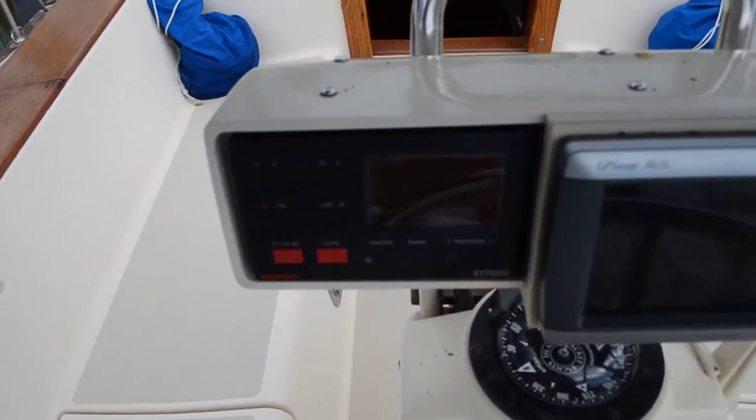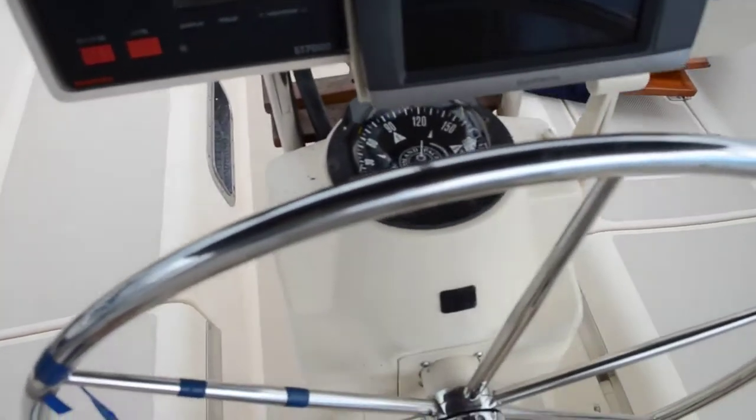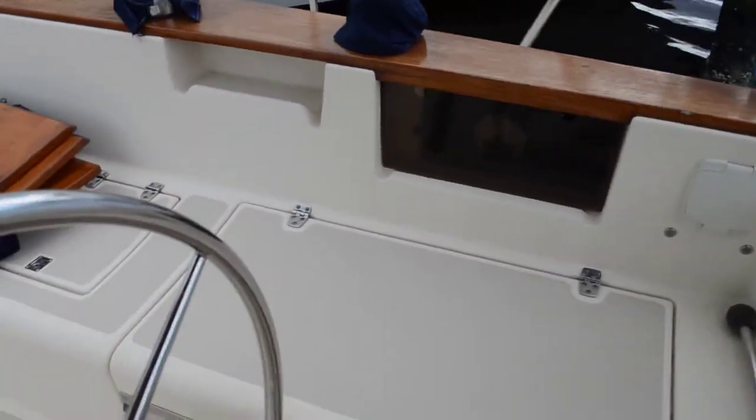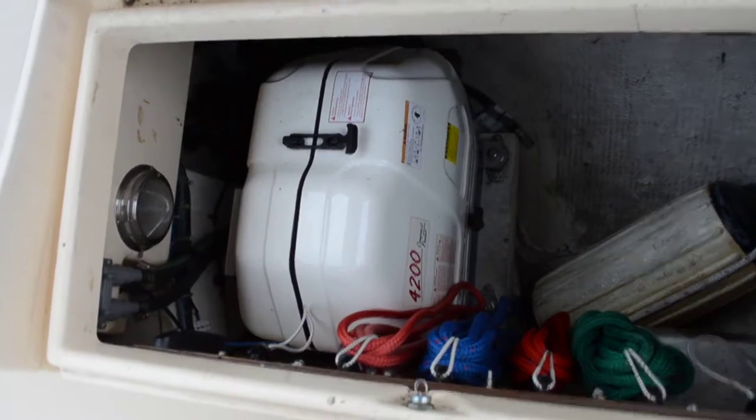There's your multi-functional chart plotter, autopilot, and the binnacle pedestal. This vessel has a Fisher Panda gen set that was installed new in 2013. It has approximately 32 hours on it.